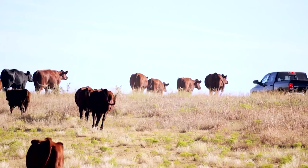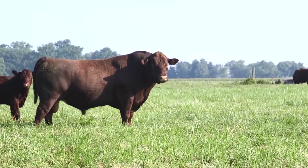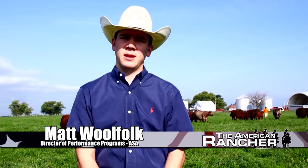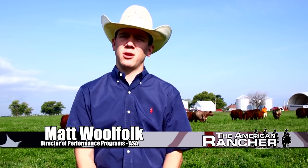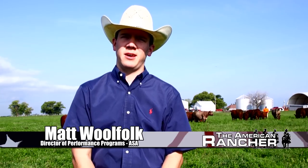With the transition to the single-step method of EPD calculation, we'll be able to provide even stronger genetics. Instead of having to learn several different EPD bases and scales, being able to say the shorthorn cattle are on the same basis as these other cattle in my program just makes it easier as a selection tool — not only for our breeders but for their customers.